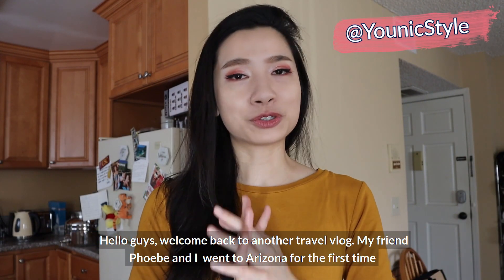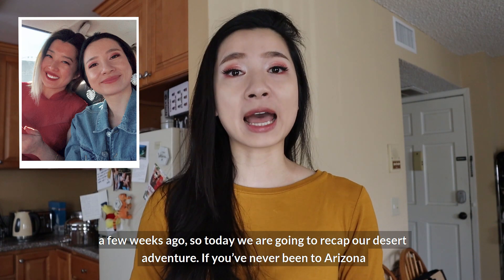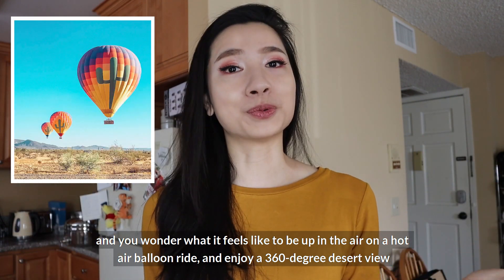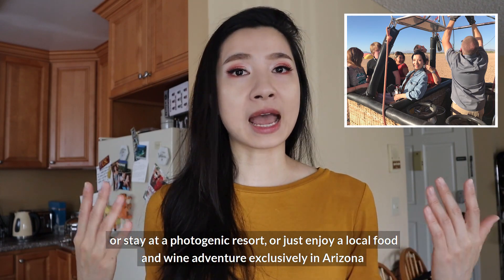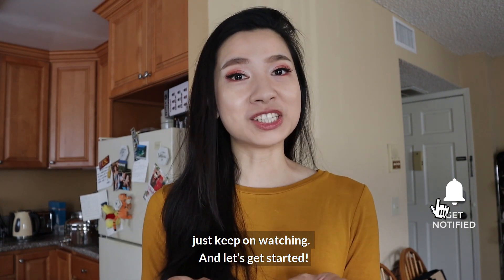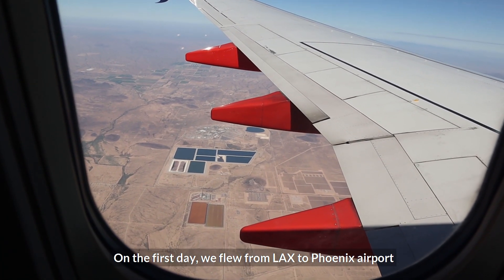Hello guys, welcome back to another travel vlog! My friend Phoebe and I went to Arizona for the first time a few weeks ago, so today we are going to recap our desert adventure. If you've never been to Arizona and wonder what it feels like to be up in the air on a hot air balloon ride, enjoy a 360-degree desert view, stay at a photogenic resort, or enjoy local food and wine adventures exclusively in Arizona, just keep on watching!